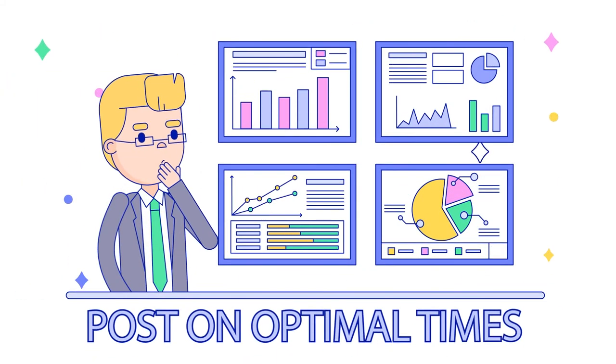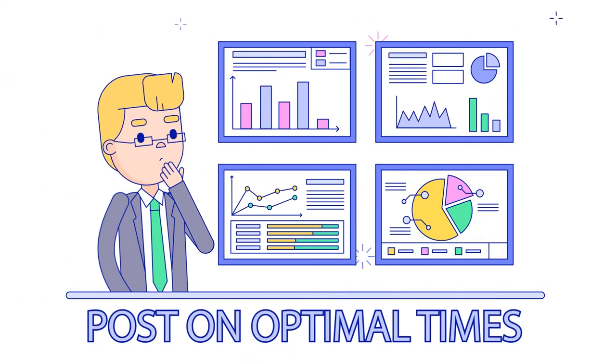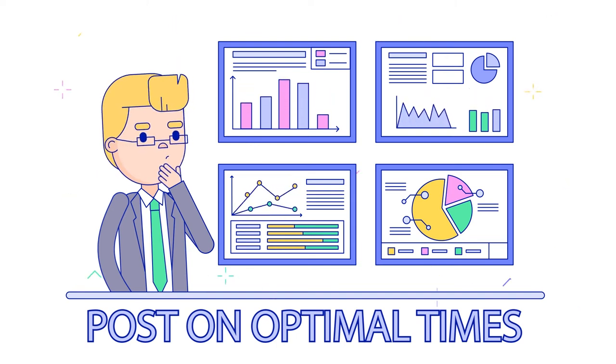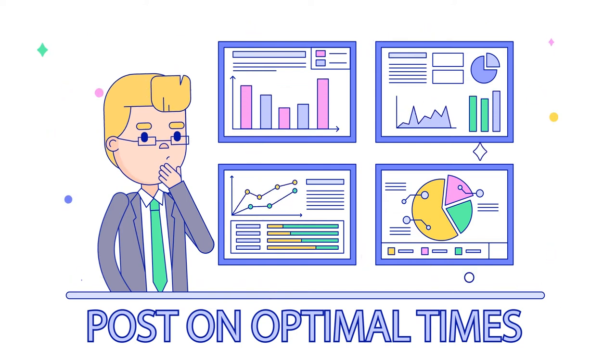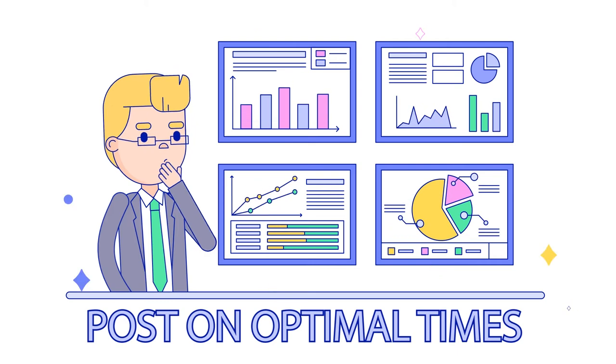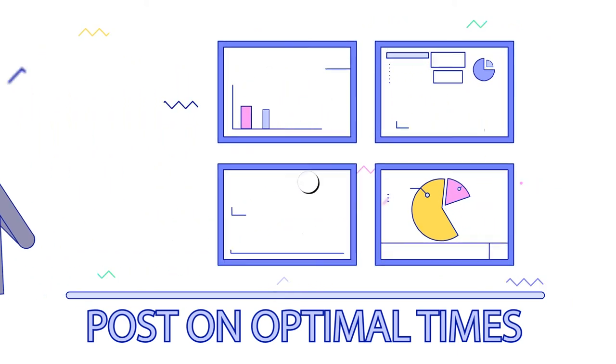Post on optimal times. Use your Facebook analytics to determine when your fans are online. You can see peak days and times for your followers on your page insights in the posts section. By posting when your followers are most likely to be browsing Facebook, you increase the chances that your content shows up first in their feed, and that means more organic reach.